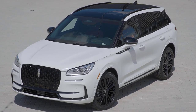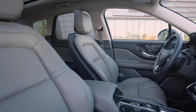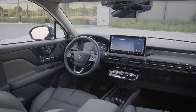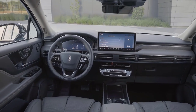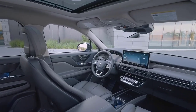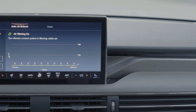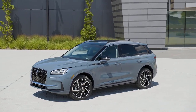Inside, the 2023 Lincoln Corsair offers a redefined and comfortable environment with two new interior themes: Smoke Truffle and Eternal Red. The spacious cabin is equipped with a 13.2-inch center stack screen featuring Sync 4 technology and Lincoln enhanced software updates. Standard features like the 12.3-inch LCD driver's cluster and the Alexa built-in hands-free experience ensure the Corsair's interior is both luxurious and technologically advanced.